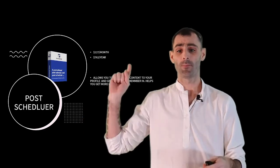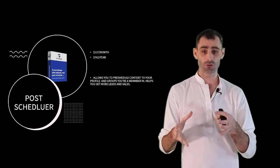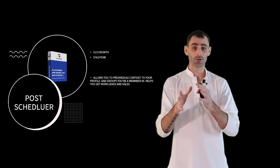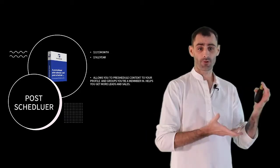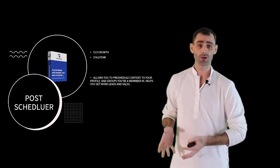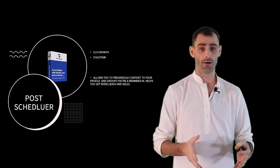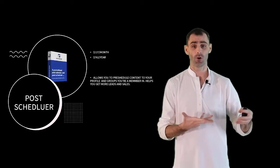Next up, we have Post Scheduler. People pay $127 a month for this. It allows you to pre-schedule and organize your content library, build out your full content schedule with all the different types of content you need to be creating, and even build a library of content ideas. It then posts automatically to your personal profile and all the groups you're a member of, helping you stay consistent.